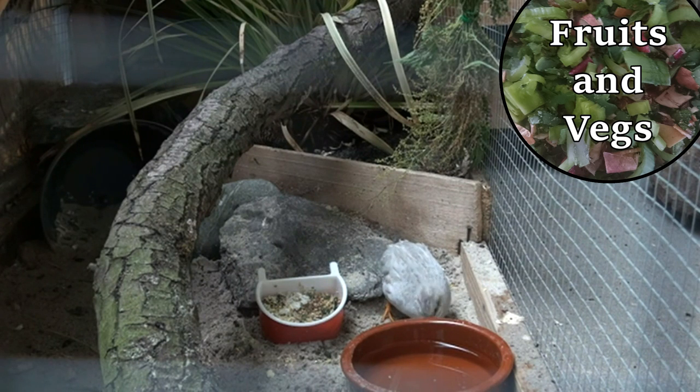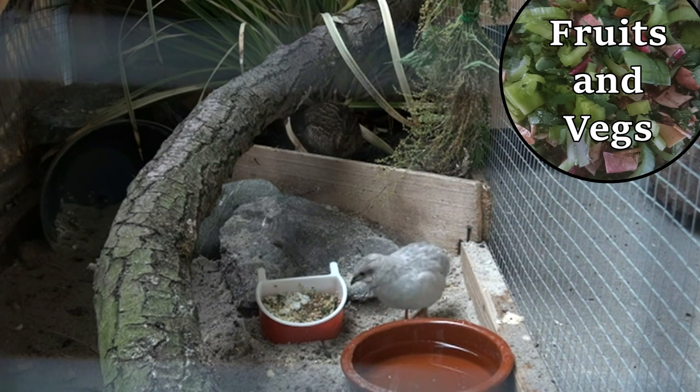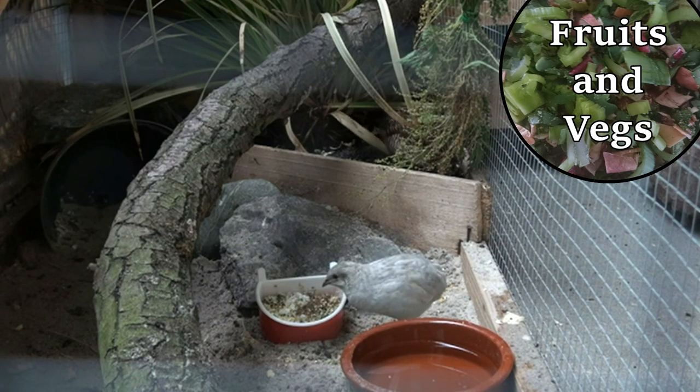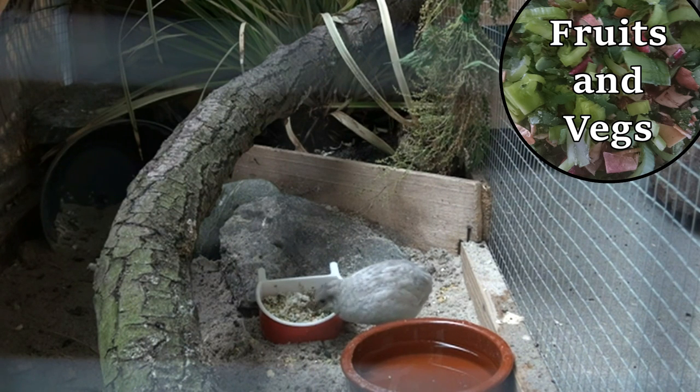Which types of vegetables or fruits your quail love depends on your birds. Some birds love broccoli, others love carrots — just try it out. If you want to give your quail some fruits and vegetables and you want to be sure, just google it to see if it's safe. Be aware with fruits and vegetables with high water content, like cucumber — too much can cause diarrhea which will dehydrate your bird.